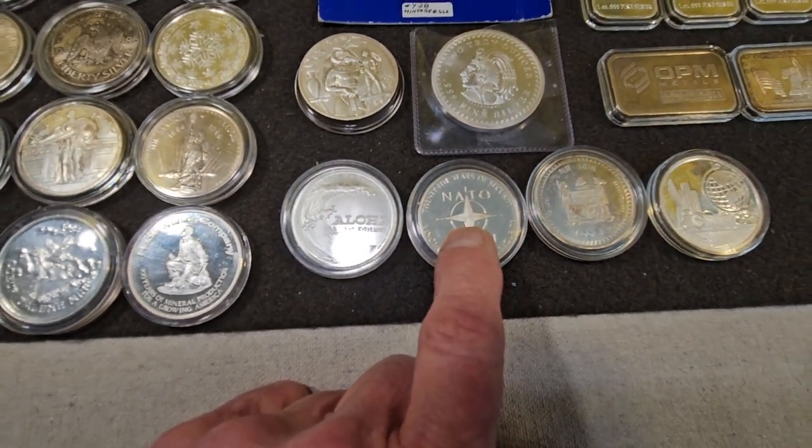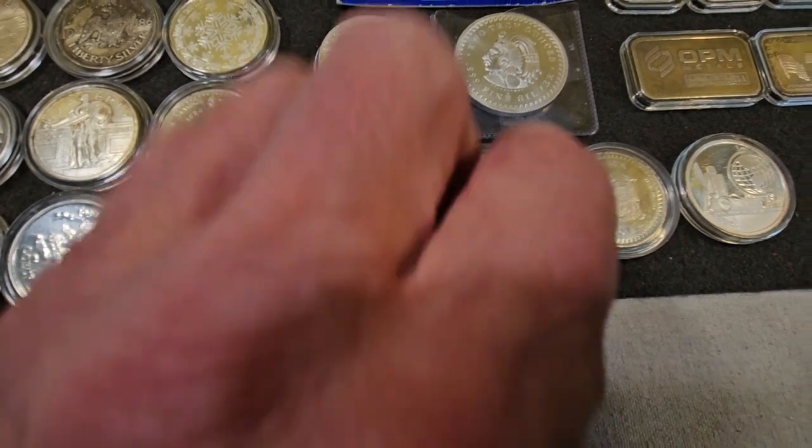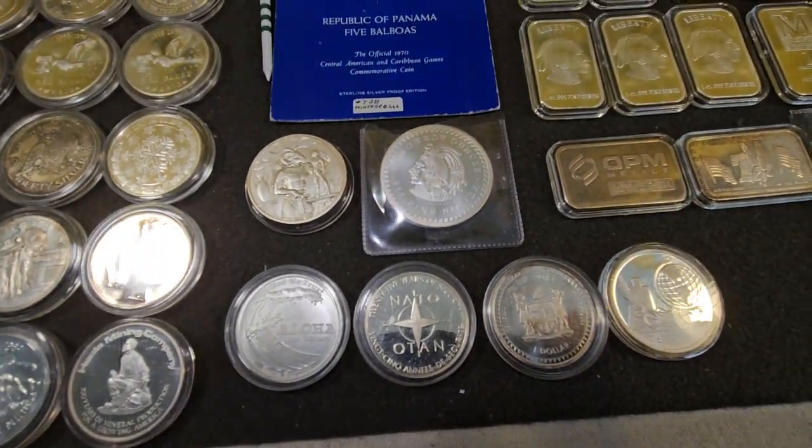NATO. That may or may not be 925 — I don't think it is. It's a commemorative, 25 years. It is silver. If you're not happy with it, whatever.